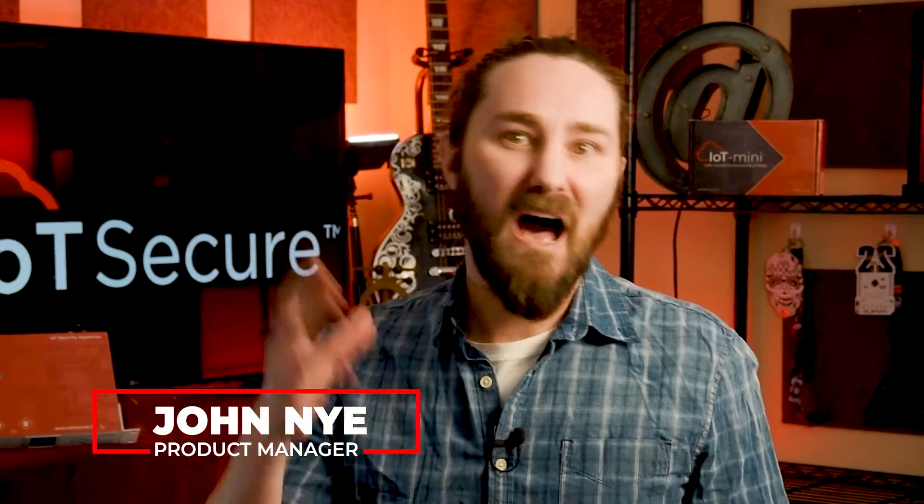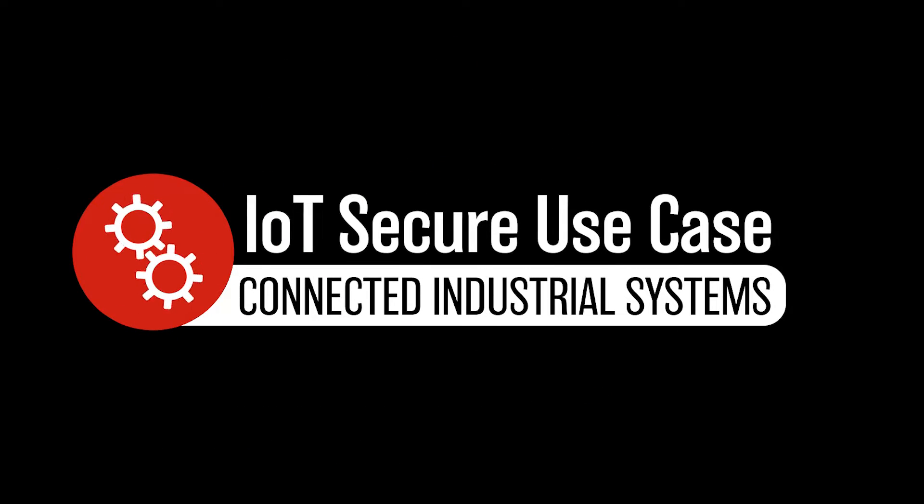Hello, my name is John Nye and I'm the Technical Product Manager for IoT Secure's IoT Security Appliances, the IoT Mini and IoT Max. Today I'd like to tell you about a use case for our IoT Mini that applies to all kinds of connected industrial systems.